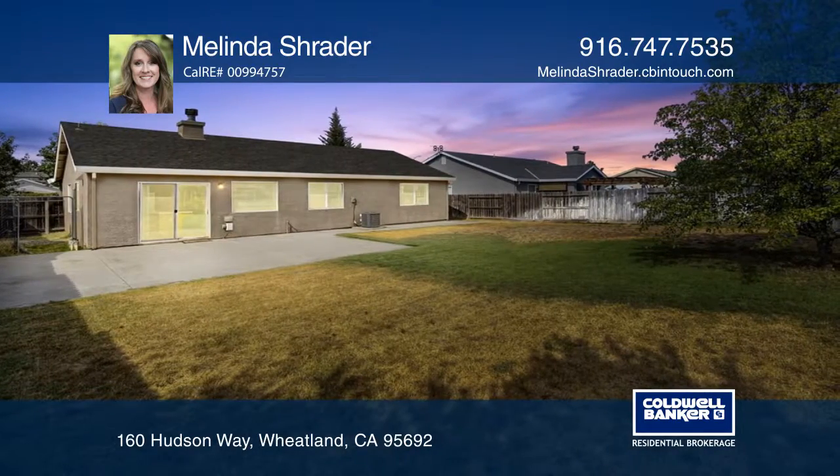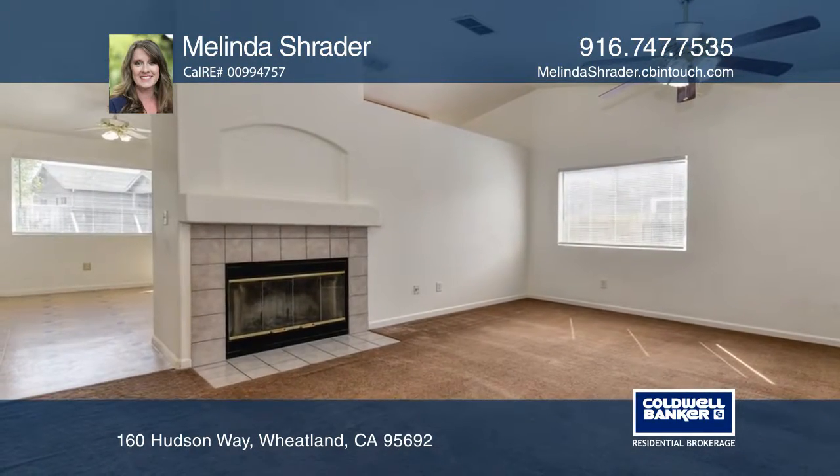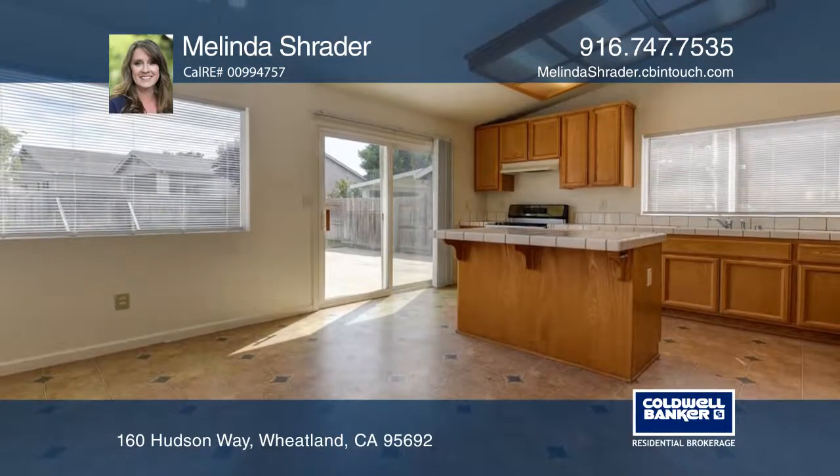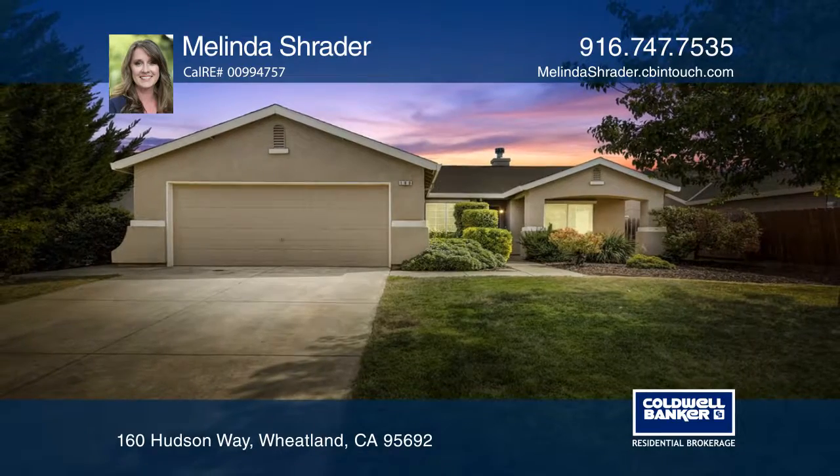Cozy up near the fireplace in the living room, or cook up a storm in the kitchen, complete with an island. Melinda Schrader is ready to give you the keys to your dream home — give her a call today.